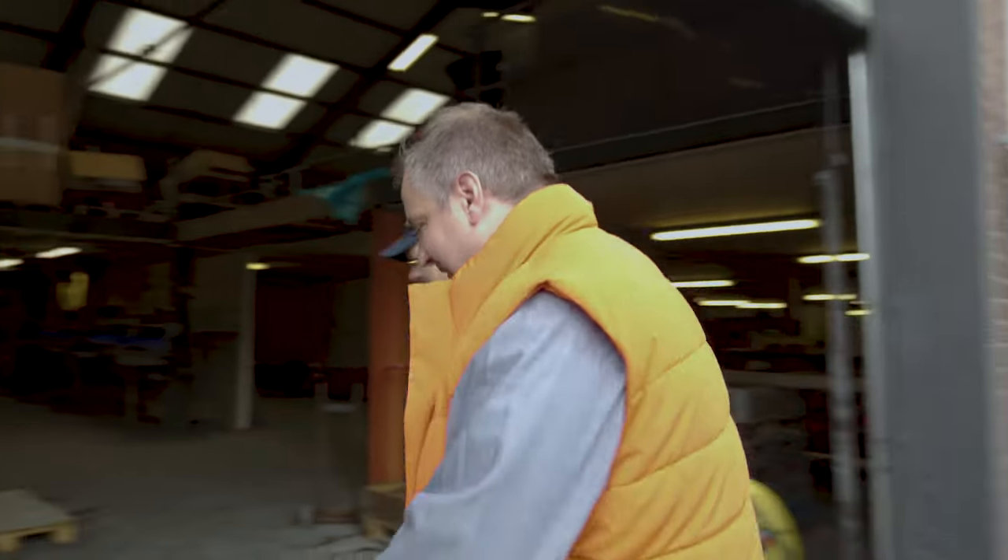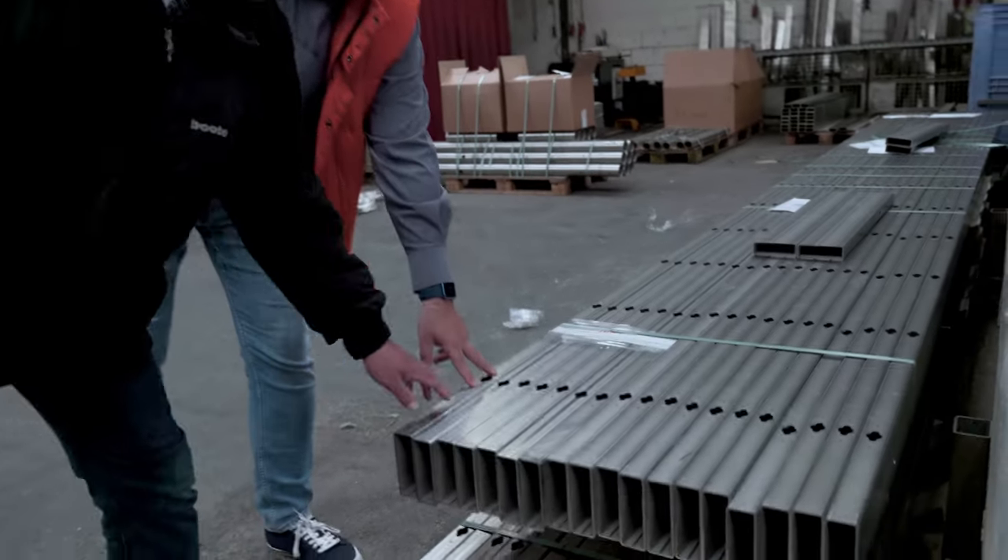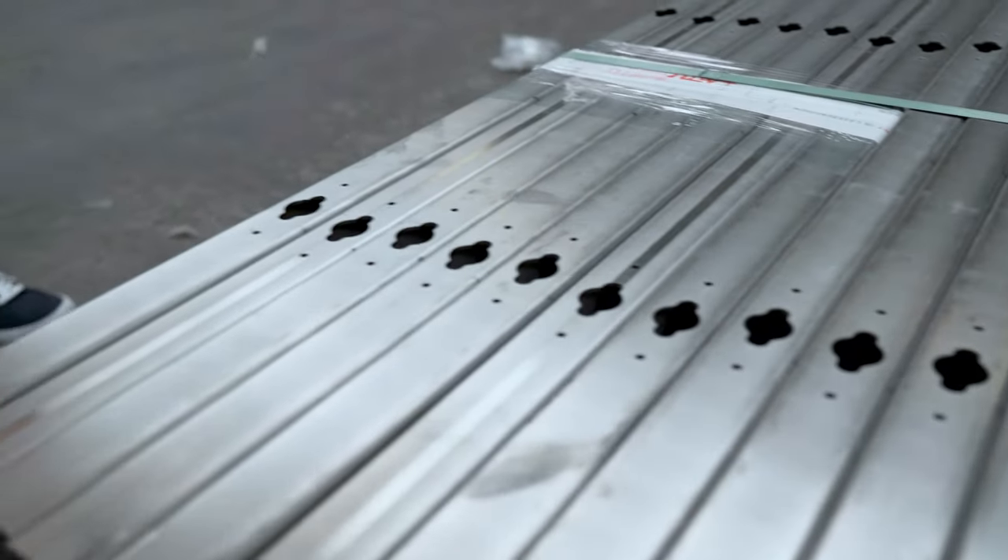Wir sind heute hier bei der Produktion in den Produktionshallen von Van Klaas und wollen uns angucken, wo die schönen Edelstahl-Trailer gebaut werden. Wir bekommen die Teile fertig vorbereitet im Laserschnitt, sodass sie zum Trailer-Rahmen schon verarbeitet werden können. Hier sind schon die Einlassungen für die Lampen vorbereitet, sodass die einzelnen Teile für die Rahmen die Einlassungen immer an derselben Stelle haben. Das garantiert, dass jeder Trailer am Ende more or less auch gleich aussieht. Das Laserschneiden haben wir ausgelagert — ein paar Straßen weiter in Holland — und bekommen das Just-in-Time angeliefert.